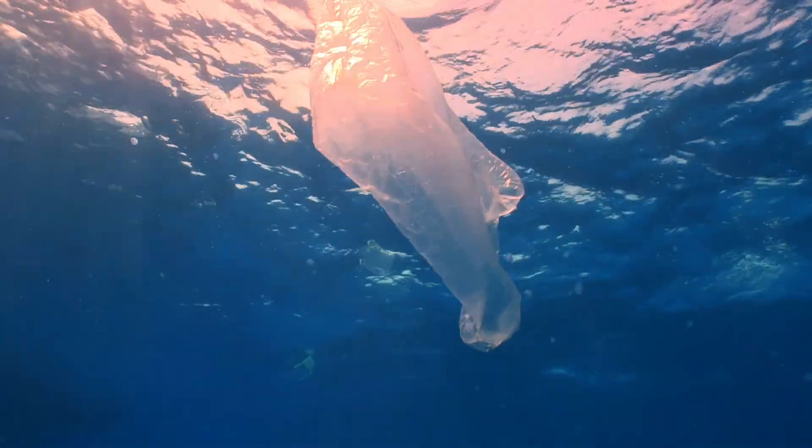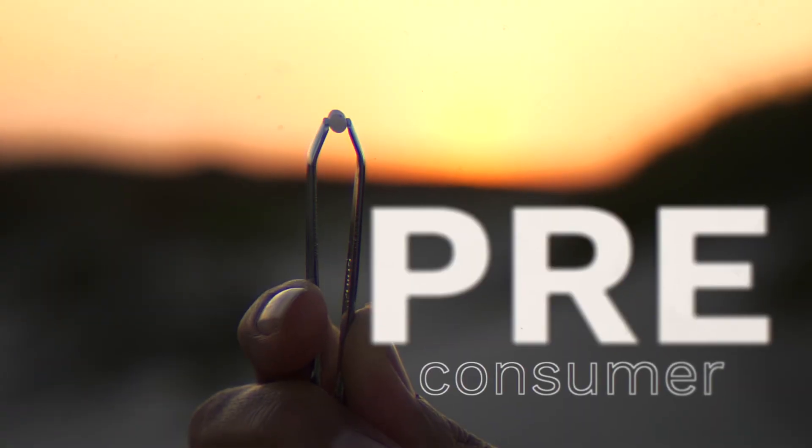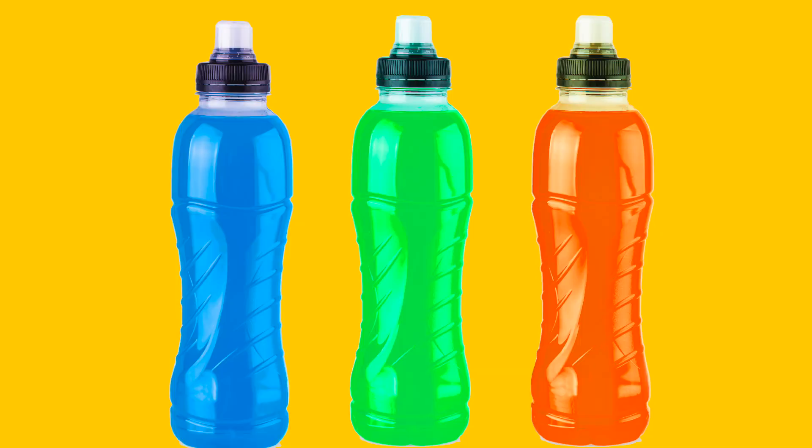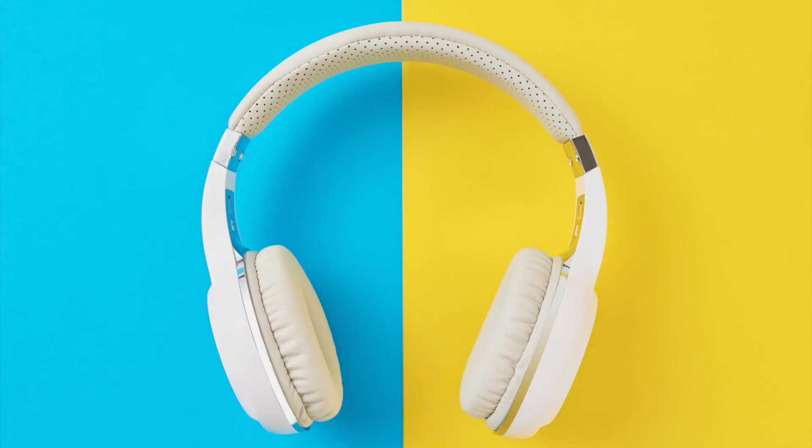There are oceans full of plastic that humans have thrown away — that's post-consumer pollution. A nurdle is pre-consumer. These pellets are made and then shipped all over the world to factories that melt them down to make water bottles, sunglasses, and all the different products we use on a daily basis.